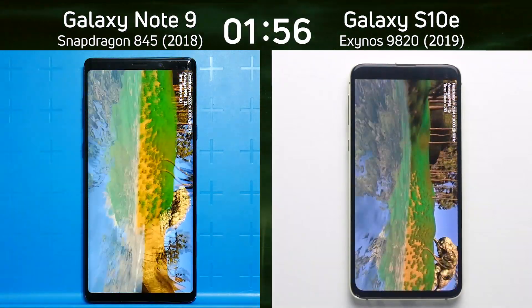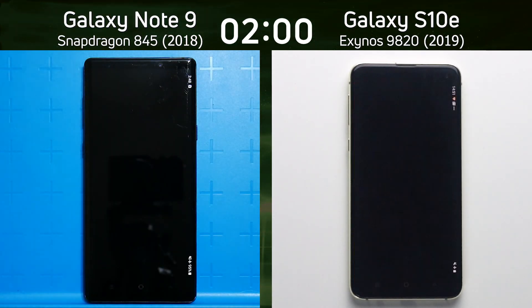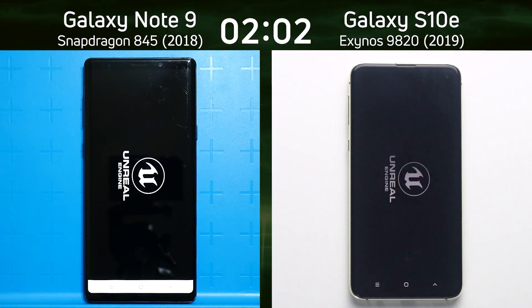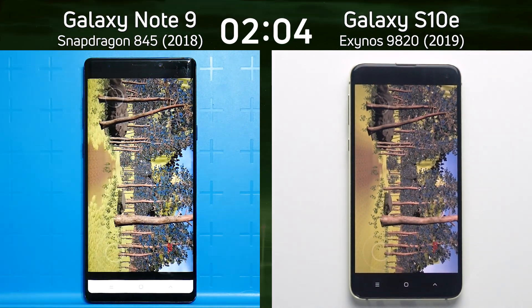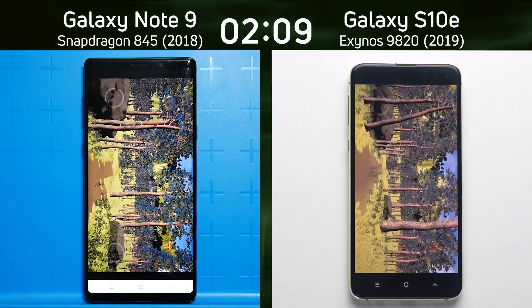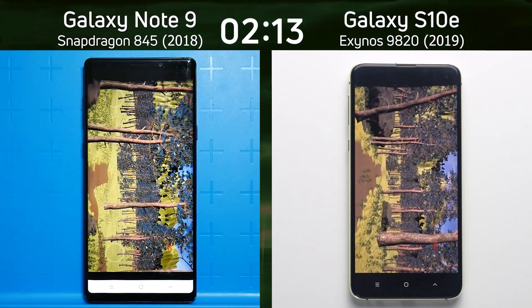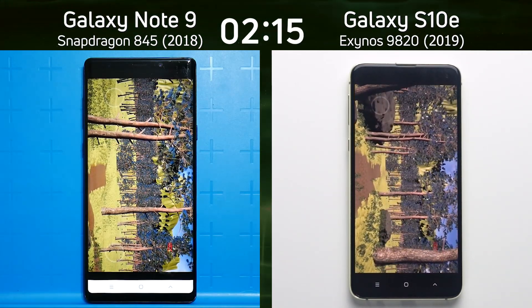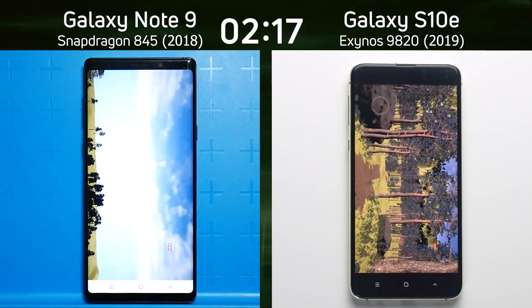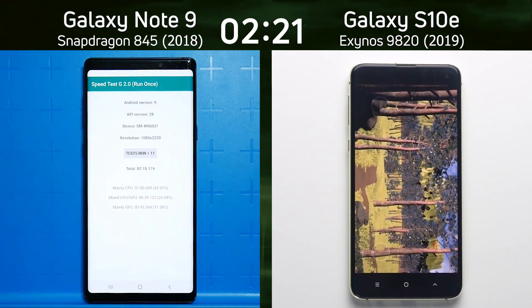They're both coming around at the same time to the very end of the valley — and the Note 9 got there first. It's now into the Unreal test, and it's managed to claw back the lead that the S10e had over it. Again, you can see it's moving much, much quicker through that Unreal test. Both Unity and Unreal — different types of tests, different platforms. There's the final time: two minutes, 18.1 for the Note 9.